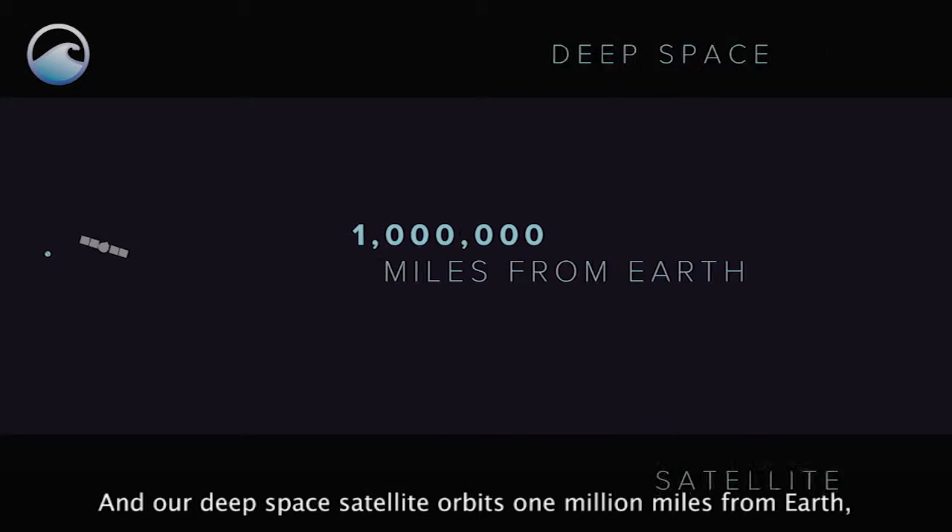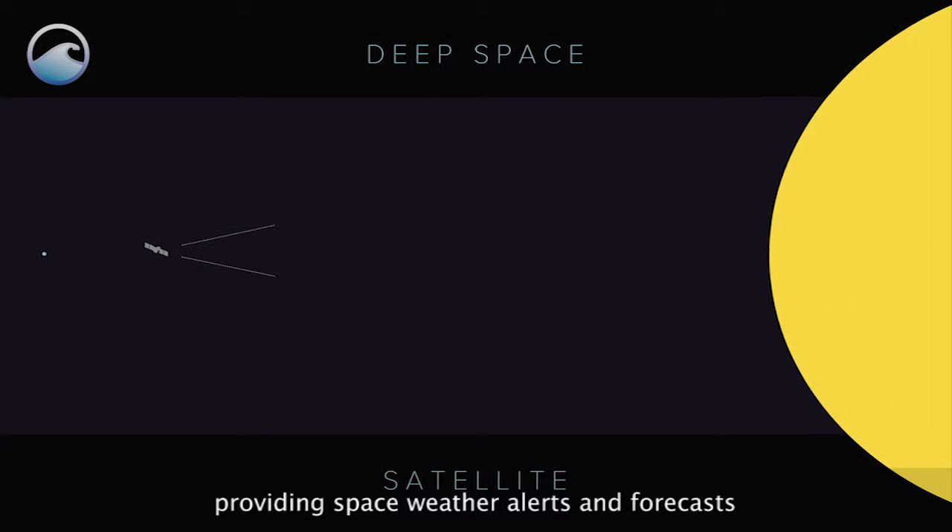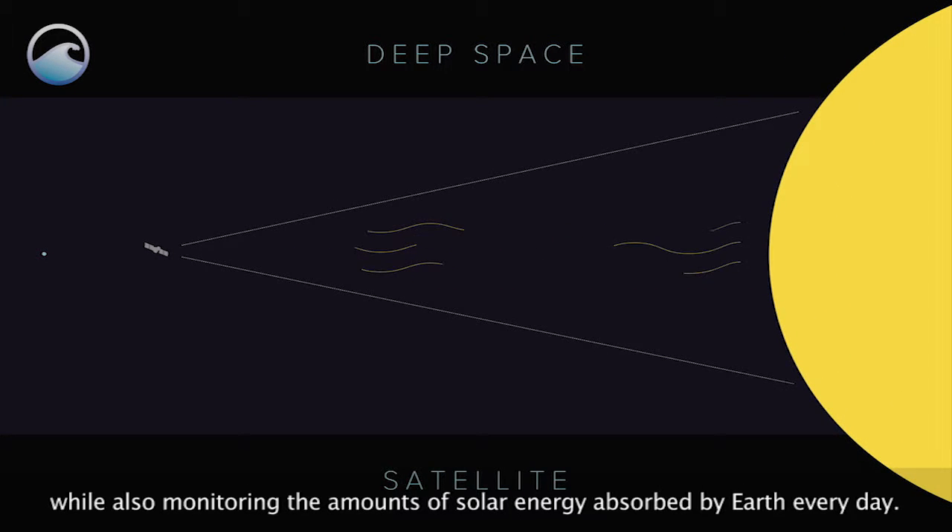And our Deep Space Satellite orbits 1 million miles from Earth, providing space weather alerts and forecasts, while also monitoring the amounts of solar energy absorbed by Earth every day.